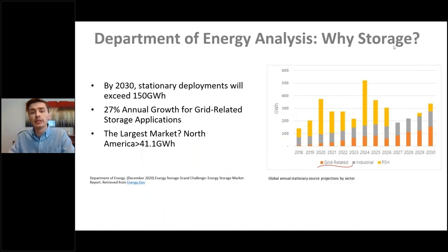Why are we seeing this demand in storage? The Department of Energy recently released a new analysis on stationary energy storage. They found that by 2030, stationary deployments will exceed 150 gigawatt hours — a 27% annual growth rate for grid-related storage applications. The largest market is North America at 41.1 gigawatt hours. Looking at the graph, from 2021 to the end of this decade, we're going to see growth eight to nine times over.